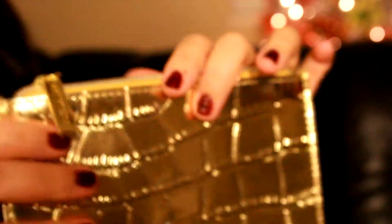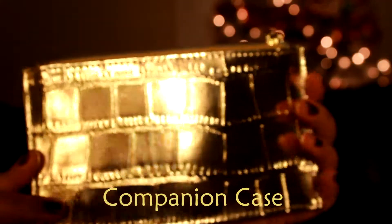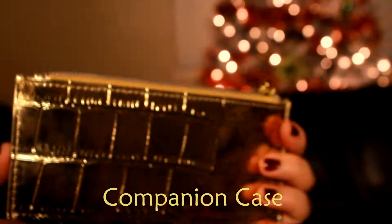First, it comes with a very nice gold pouch. It has the same crocodile texture as the travel case. It's very nice — not bulky, but not too big. You can throw it in your purse, maybe put your lip gloss in here, or maybe your cash, debit card, some change.